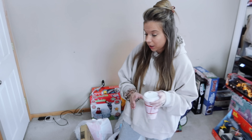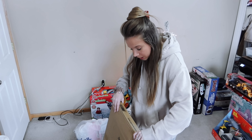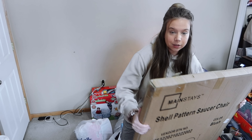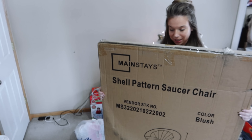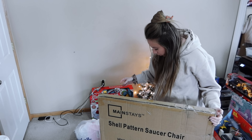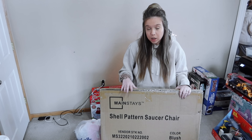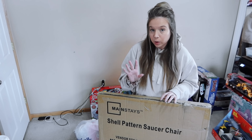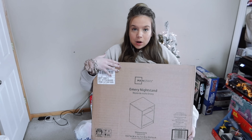We're going to start with this really big item. The first thing we have here is a giant shell pattern saucer chair. Maya really wanted a saucer chair for her room — this was actually a pretty good deal. Another thing that she wanted was a nightstand — this was 25 bucks. She really likes that stuff.